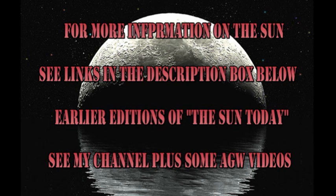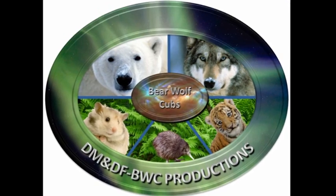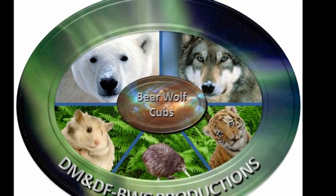If you want to find out more about what's going on with the Sun, follow some of the links in the description box below. If you want to see earlier editions of The Sun Today, go to my channel and they're all listed there, along with some other videos that you might find fun to watch. The answer to the trivia question is the Sea of Tranquility. So that's it for today. Keep safe. Bye for now.